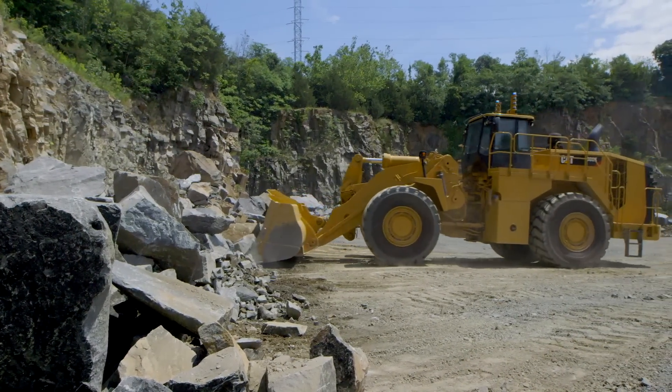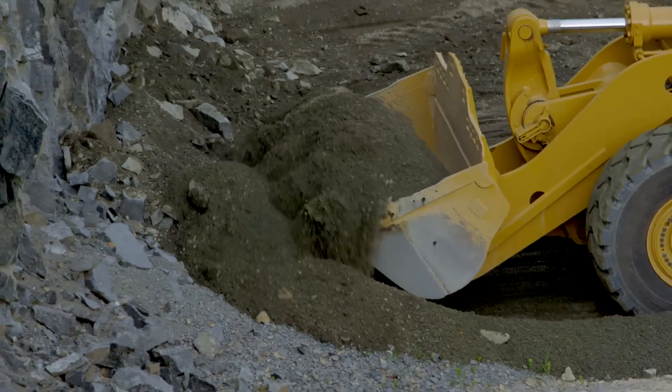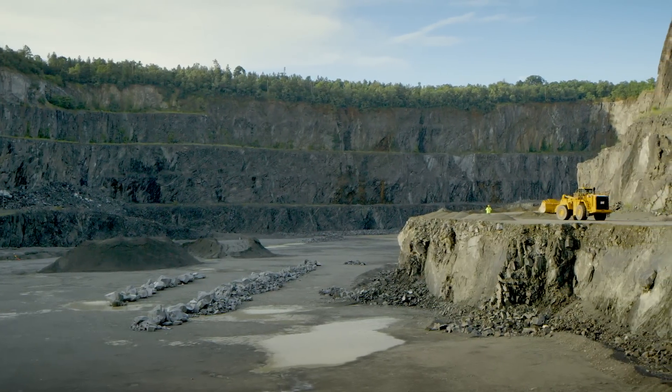Every day on your job site is a challenge. You want to do things in a safer, more efficient, more cost-effective manner. And as you look for innovative ways to get there, Caterpillar is looking out for you.